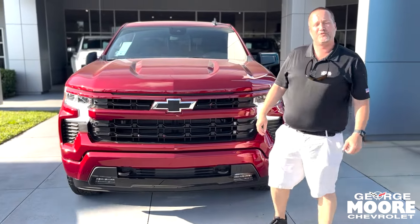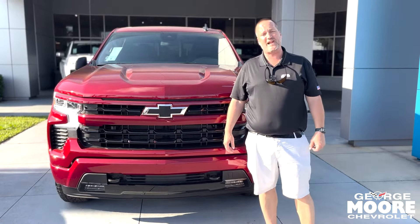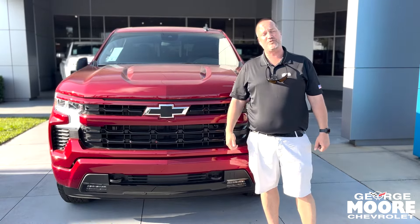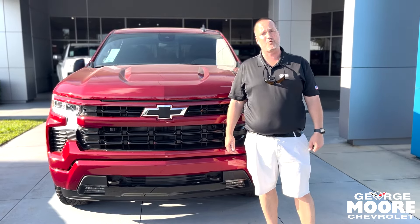Let's hop in front of the vehicle. This is a beautiful-looking Silverado. It's got a five-star safety rating, plenty of power — 355 horsepower, 383 pounds of torque — and it can tow 9,300 pounds. If you're interested in this truck or any other truck, please come see me, Justin Comer, at George Moore Chevrolet, or call me directly at 904-945-6768. I hope to hear from you soon.